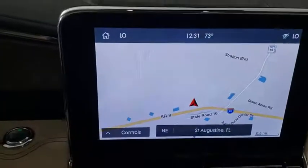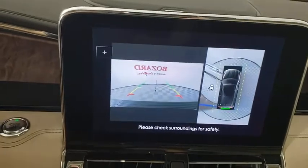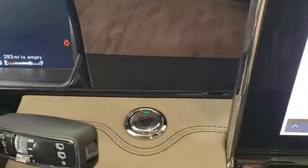Additional features include an active suspension system, universal garage door opener, security system, heated front seats, heated steering wheel, power windows, compass, electronic stability control, fog lights, and trip computer.